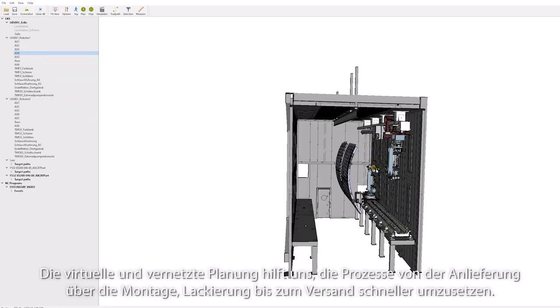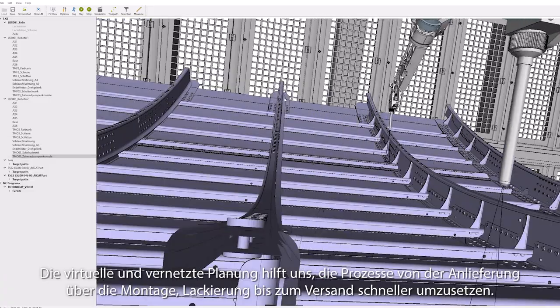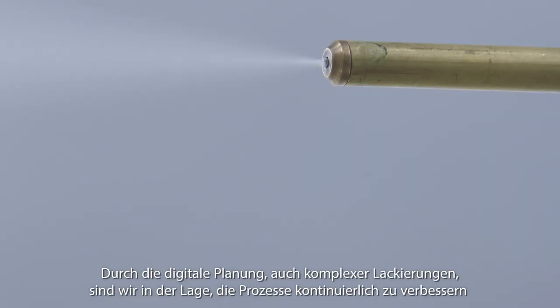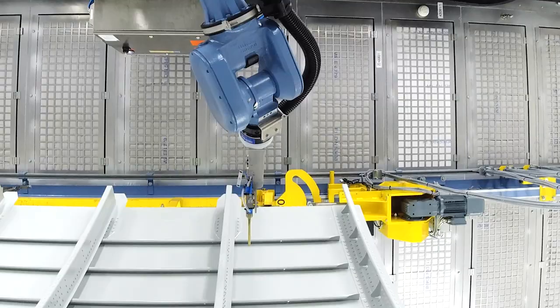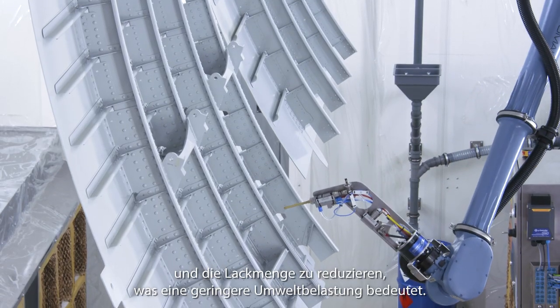Virtual and networked planning helps us implement the processes from delivery to assembly, painting to shipping more quickly. By digitally planning even complex paintings, we are able to continuously improve the processes and reduce the amount of paint, which means less environmental impact.